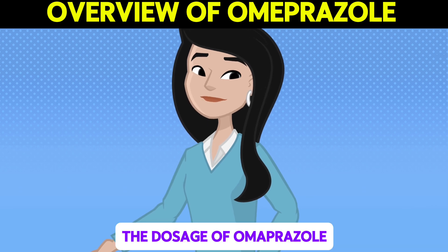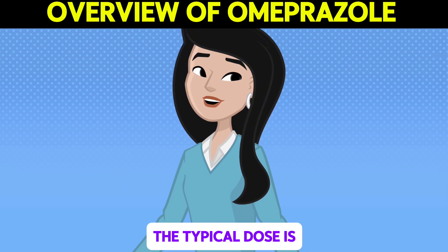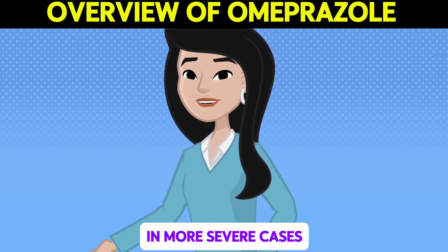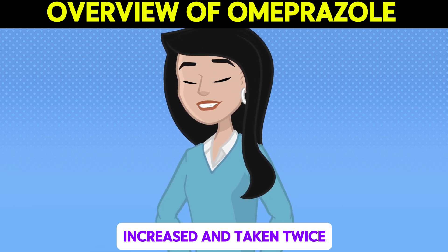The dosage of Omeprazole varies depending on the condition being treated. For most conditions, the typical dose is 20 milligrams once daily, taken before a meal. In more severe cases, such as Zollinger-Ellison syndrome, the dose may be increased and taken twice daily.